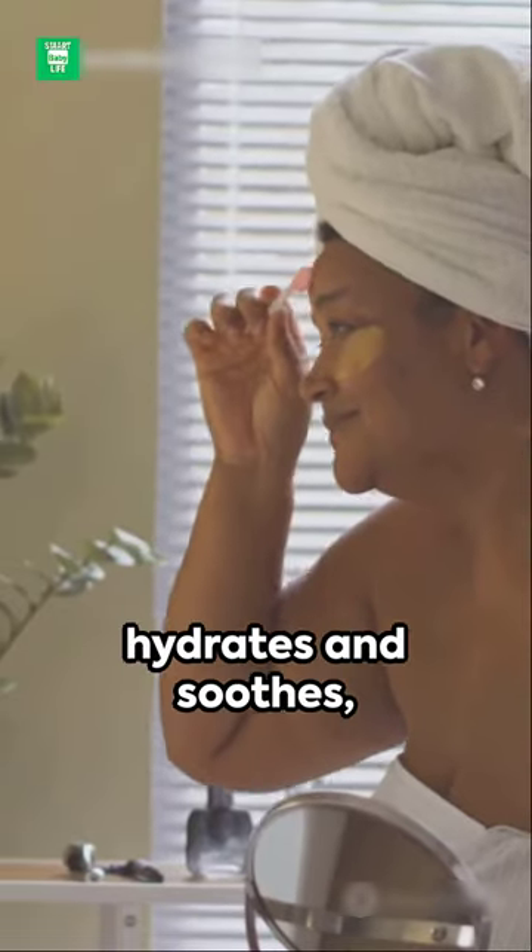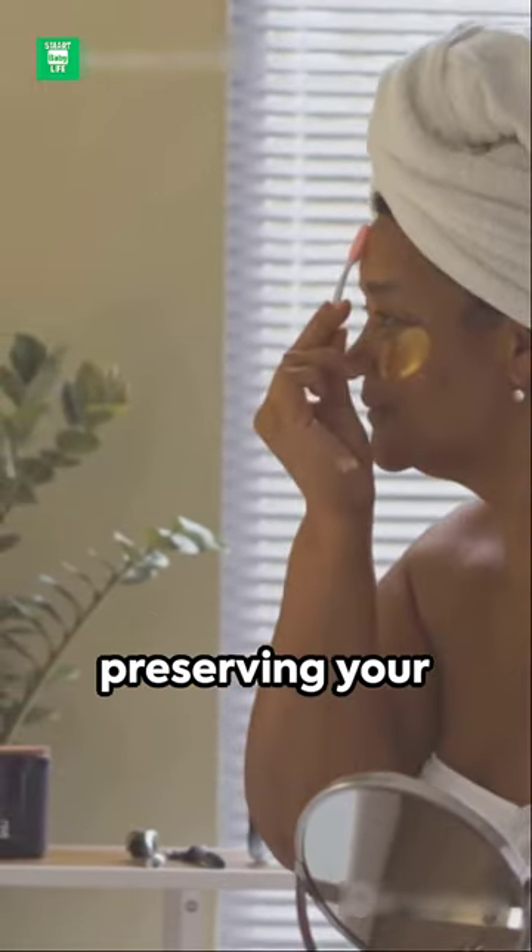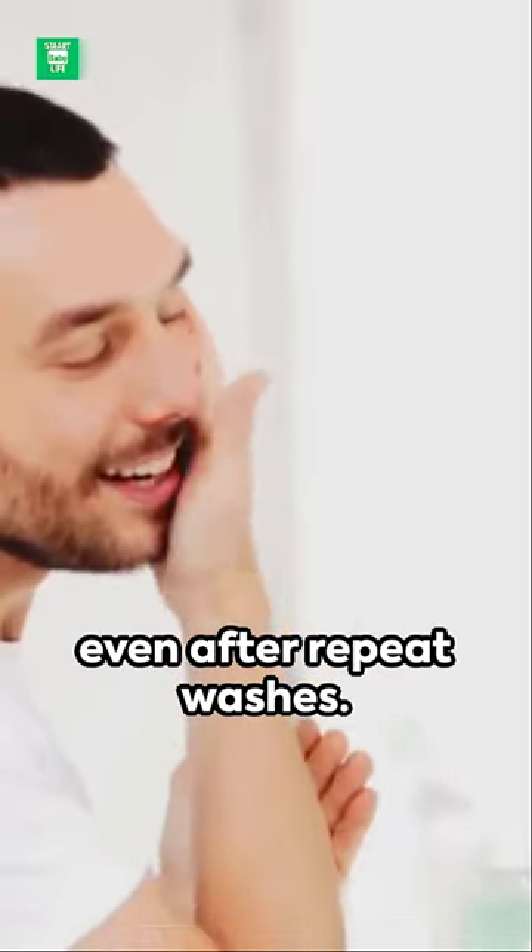Designed for dry to normal sensitive skin, it not only cleanses but hydrates and soothes, preserving your skin's precious moisture barrier even after repeat washes.